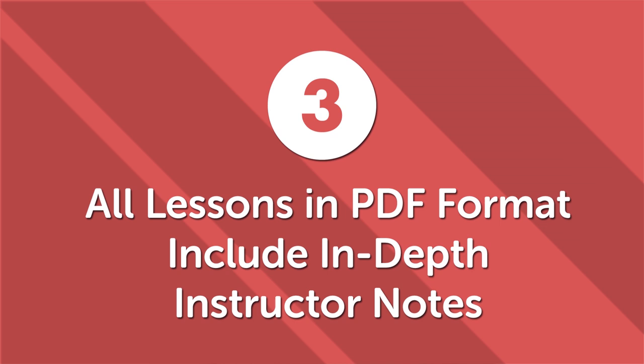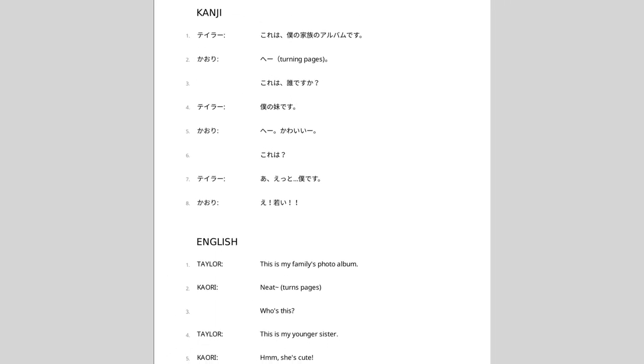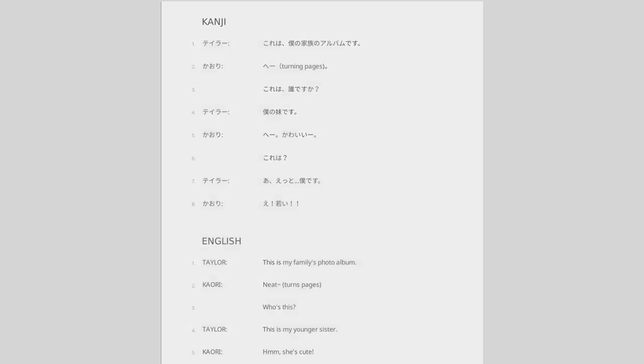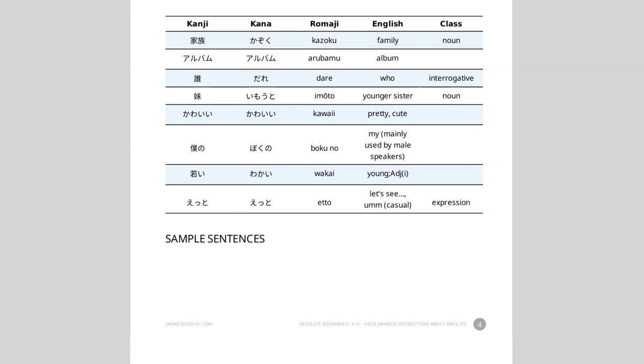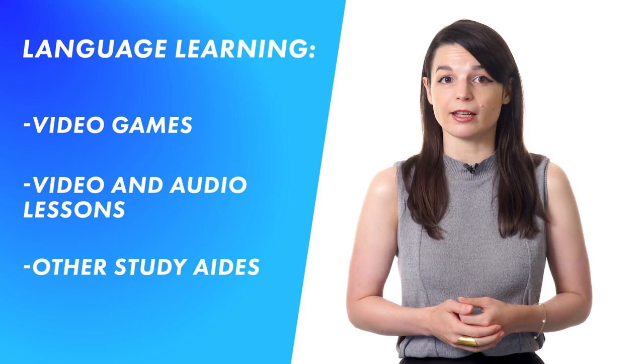Third, all lessons in PDF format include in-depth instructor notes. We have thousands of HD video and audio lessons, and each one includes a PDF version with a line-by-line transcript so you can read along with the lesson. In addition to the transcript, all lessons include in-depth instructor notes with more information, sample sentences, explanations, and translations. The additional information and notes help you learn faster and with greater mastery than using the video or audio lessons alone. When paired with language learning video games, video and audio lessons, or other study aids, our PDF lessons help you reach your dream faster and easier than many traditional classroom settings.